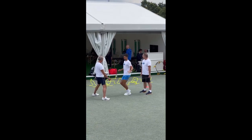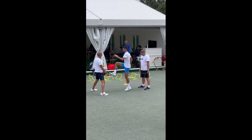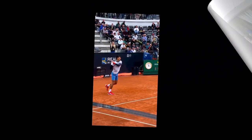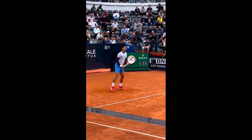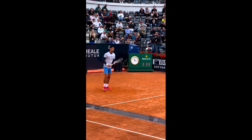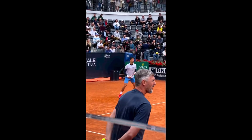Finally, he incorporates skipping into his pre-game warm-up routine because of its capacity to swiftly raise his heart rate and increase overall cardiovascular fitness. Skipping also improves his footwork, agility, and coordination, all of which are important for moving quickly on the tennis court. It helps engage leg muscles and joints, reduces the risk of injury, and mentally prepares him for rigorous competition by focusing his thoughts before walking onto the court.